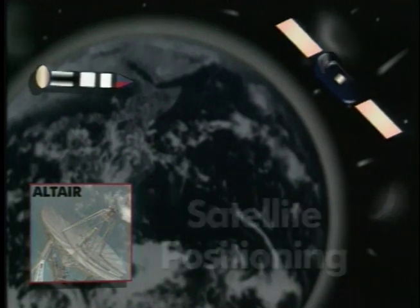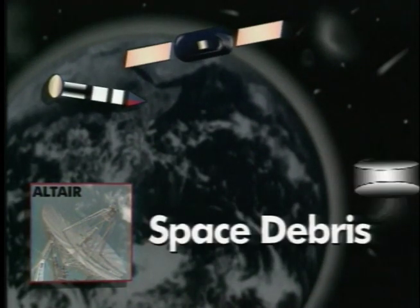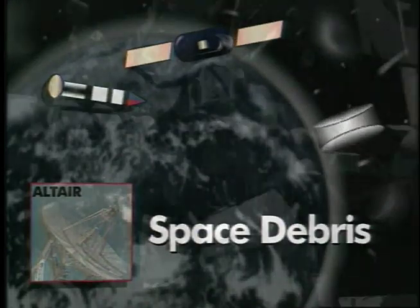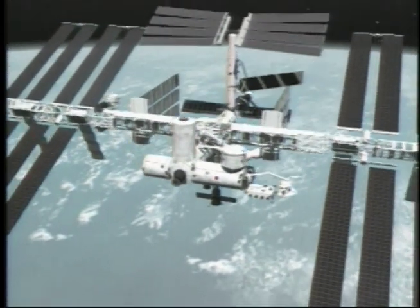That includes missile launches, satellites, even space debris that could impact on the mission of agencies like NASA. We have the International Space Station, which is a $30 billion project that's going to be launched in the later part of this year. We have to protect those manned space assets from the resident space objects that are already up there.